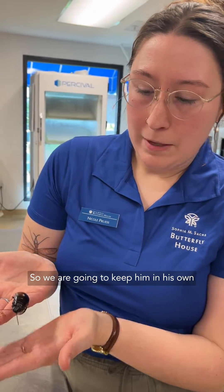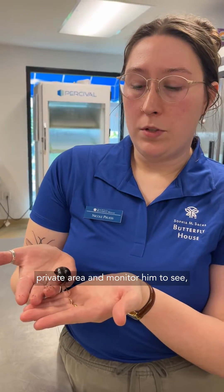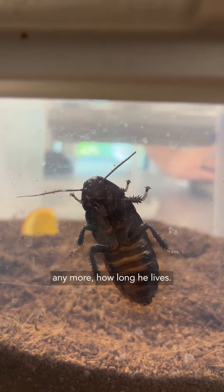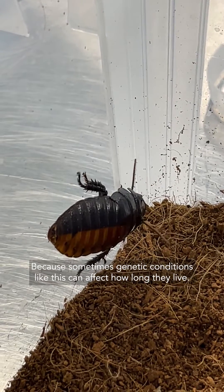So we are going to keep him in his own private area and monitor him to see how he changes, if he grows anymore, how long he lives, because sometimes genetic conditions like this can affect how long they live.